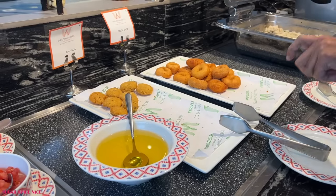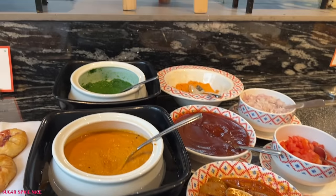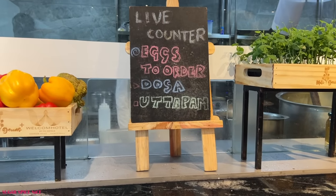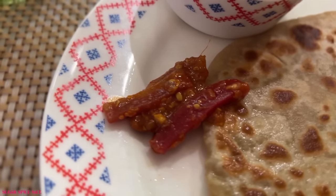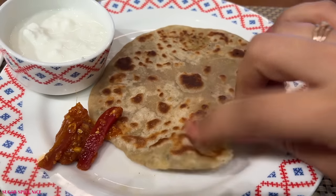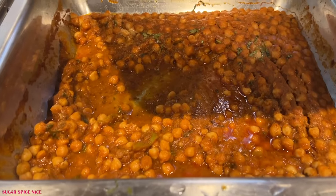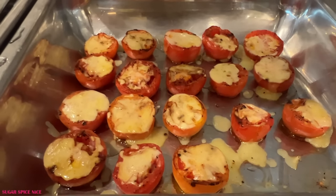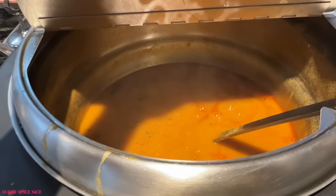Then there are other breakfast items — idlis, utapams, dosa. Utapams and dosa are at the live counter just like parathas. I tried their paratha — just an aloo paratha — and overall I would say it was pretty okay. The stuffing was good, just some parts felt a bit not properly done but overall it wasn't bad at all. They also had medu vada, chole kulche, hash browns, and it's safe to say that the majority of options in this breakfast were vegetarian.